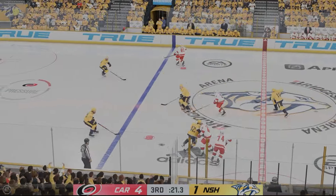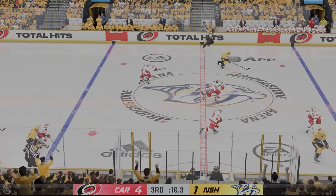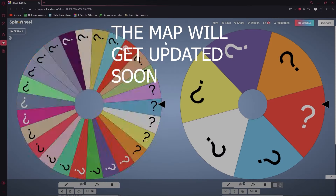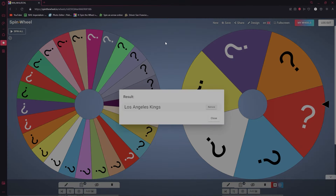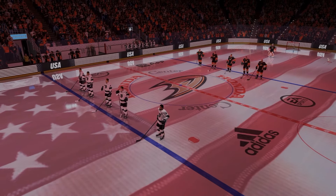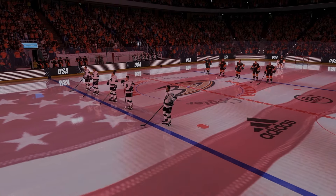From the Nashville Predators, Roman Josi is now a Carolina Hurricane. Nashville is out. Our next team is the Los Angeles Kings. Los Angeles takes on the Anaheim Ducks. Welcome to Honda Center in Anaheim, California, where we got our next battle between the Los Angeles Kings and the Anaheim Ducks.